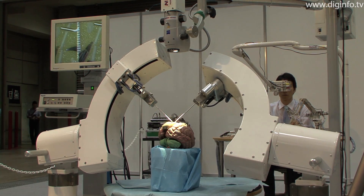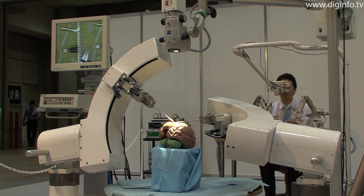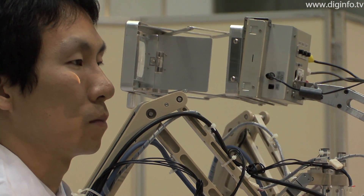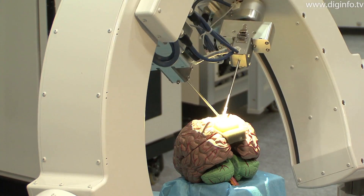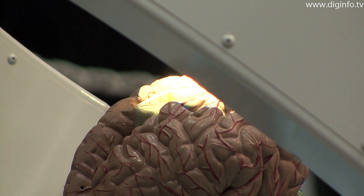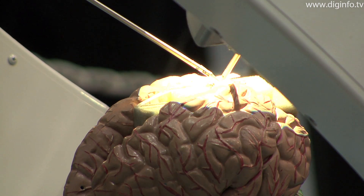The surgery is filmed with a 3D camera, and the surgeon manipulates the slave unit via the master unit while looking at a 3D monitor. The slave consists of a surgery robot and forceps, with three degrees of freedom for translation, three for altitude, and one for gripping.